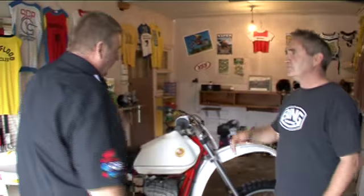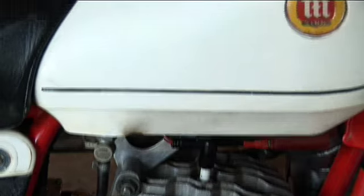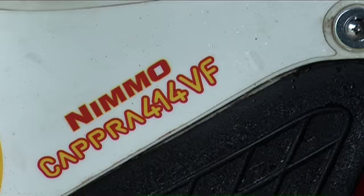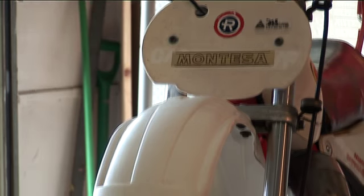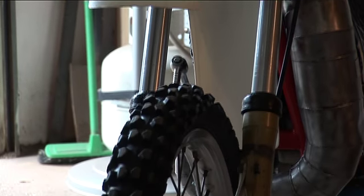Now mate, this is the mighty 414. This is it, Macca — it's the be-all and end-all of Montesas, in my book anyway. What's so good about this? Well, it was the last big bore motocrosser that Montesa made. The 360 they had for years and years, and then they just upped it to 414 in 1979. All they'd done was basically put a bigger piston in and made the stroke a bit longer, and it was their new big bore bike.